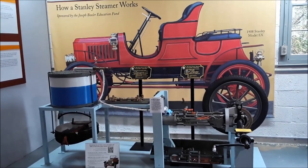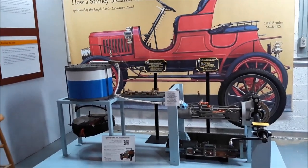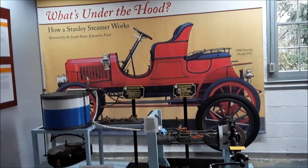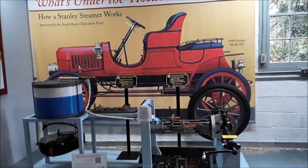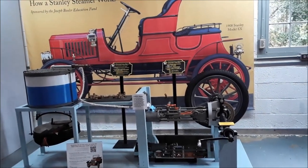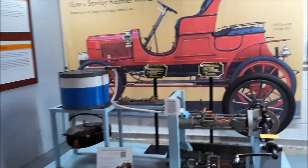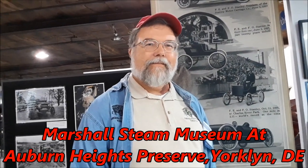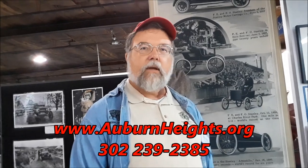This is Pam from NortheastWheelsEvents.com. We are going to take a look at what's under the hood of a Stanley Steamer — the steam car — with a great volunteer, Kelly. We are at the Marshall Museum of Stanley Steam Cars in Yorkland, Delaware.